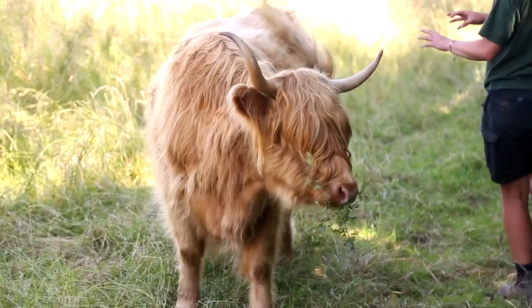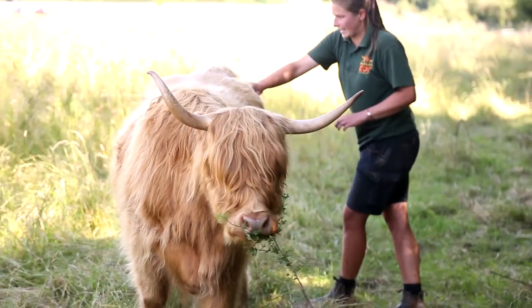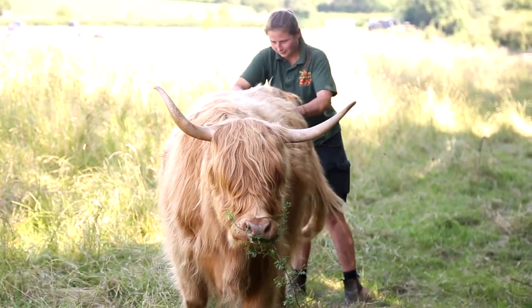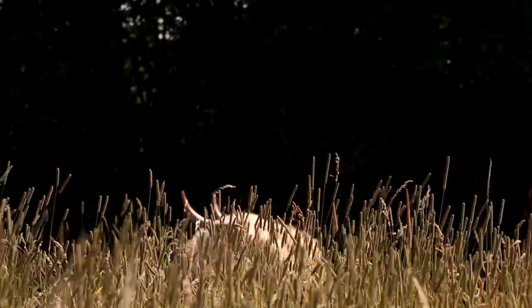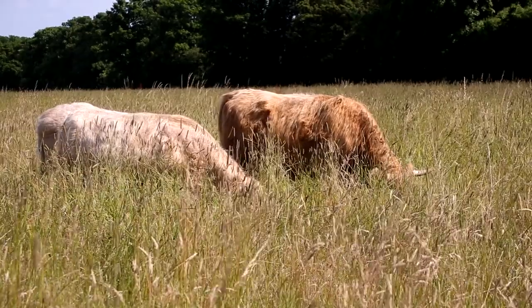At the moment we've got our British white cows in their other field, so these guys have come up so that the other cows can have theirs. It also means they've got a lot more shade, because these guys have got really thick coats so it helps keep them cool in the summer. It helps rest the fields, helps them recover, stops parasites building up and gives them nice fresh grazing.